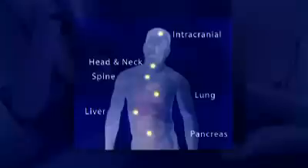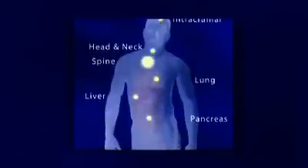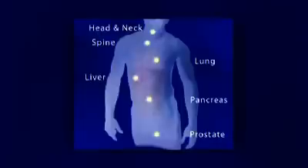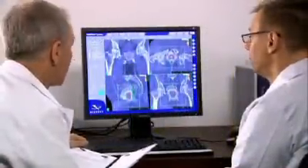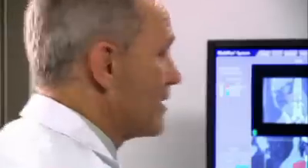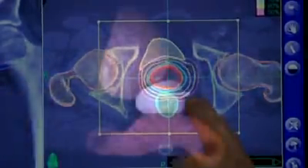Third, unlike some radiosurgery systems which can only treat tumors in the head, the CyberKnife system has unlimited reach to treat a broad range of tumors throughout the body, including the head, spine, liver, prostate, and lungs. And finally, the CyberKnife system's treatment accuracy is unrivaled — its ability to treat tumors with pinpoint accuracy is unmatched by other radiation therapy and radiosurgery systems. The CyberKnife system can essentially paint the tumor with radiation, precisely delivering treatment to the tumor alone and sparing surrounding healthy tissue.